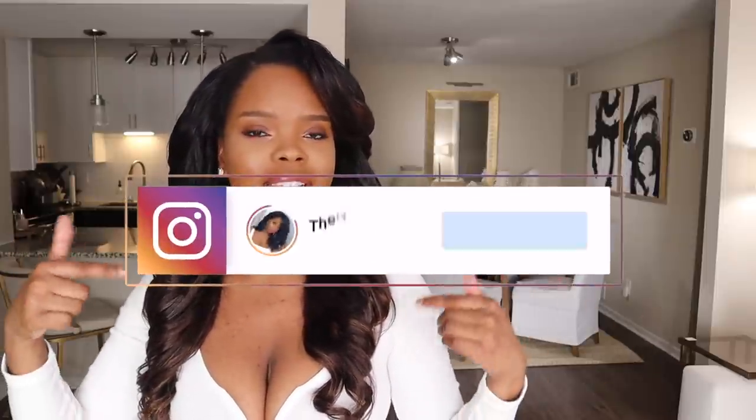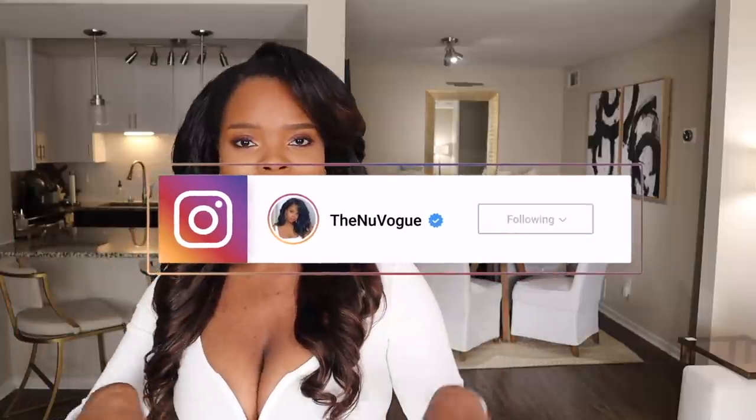But before I start, I do want to do my outfit of the day. It's always super simple, but don't forget to follow me on Instagram. I will leave everything listed down below and any links for anything that you guys want to shop in my home will be in the description as well.